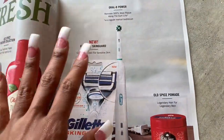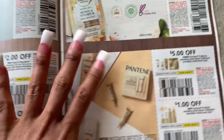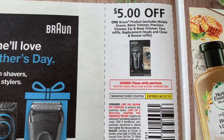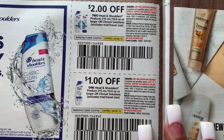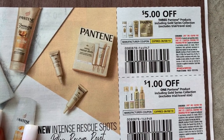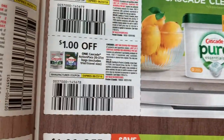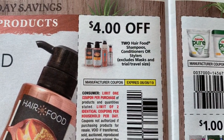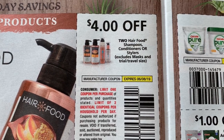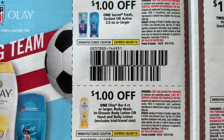I thought I would go through and just see what coupons are in here. I have not looked yet. So a coupon that I will never use is this. Then we got Head & Shoulders, Pantene, Herbal Essence. We got $4 off two Hair Foods — I don't know what that is, I've never seen this. Secret, Olay.